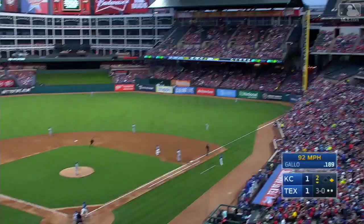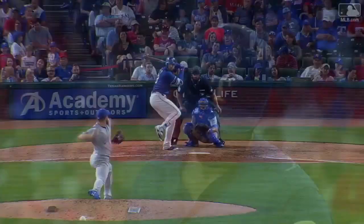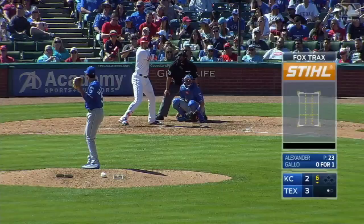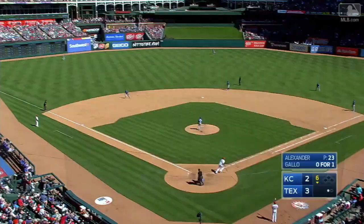This ball is hammered down the right field line — if it's fair, it is gone! He leads off this inning and takes a massive swing and launches this ball — where will it land? This is one of the most majestic home runs that just keeps on going. Gallo lifts one high in the air, deep left field — gone!